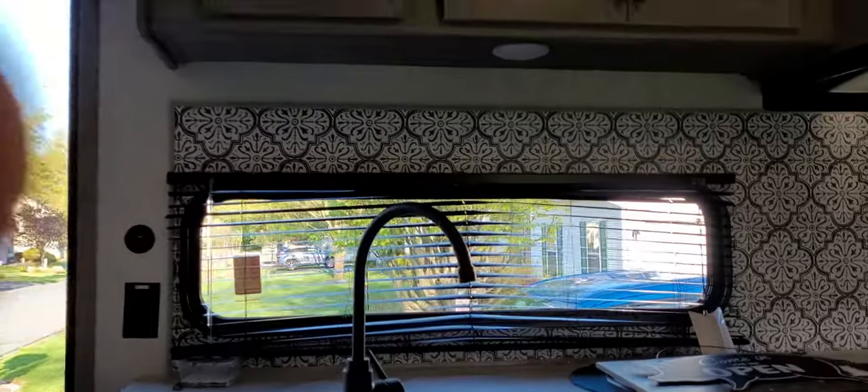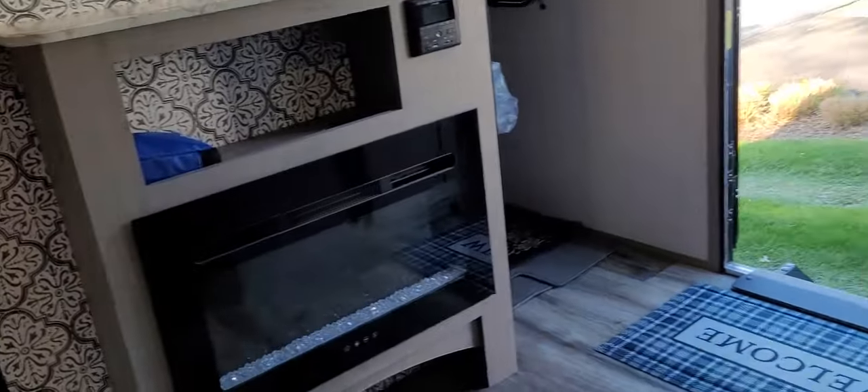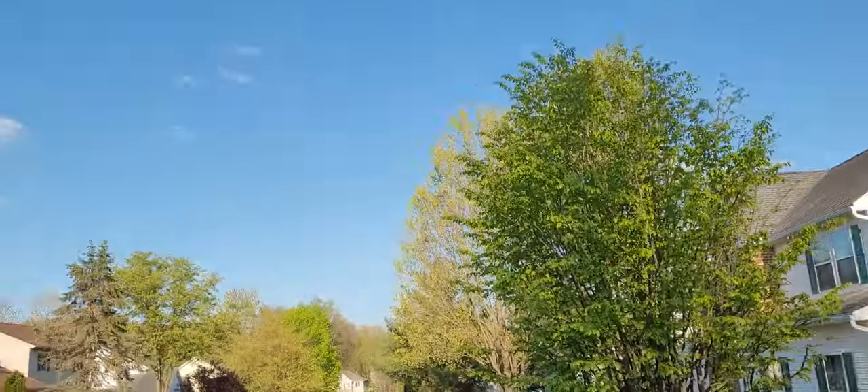Guys, I'm gonna give you a room tour. Here is the kitchen. Here's the fireplace. The TV is going to be right there. Here's outside nature.